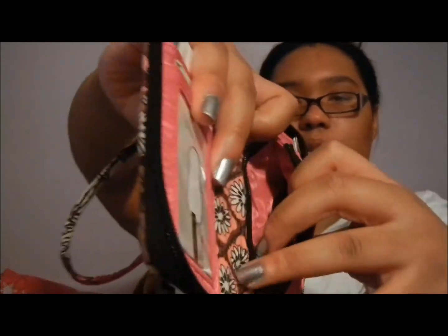Next is my wallet. This is the Vera Bradley Mocha Rouge smartphone wallet. On the inside it has a flap for your money and a little coin pouch for your coins — that's what I love about it. They have two kinds: one for a regular flip phone and this one is for a smartphone.